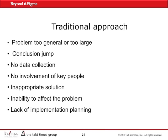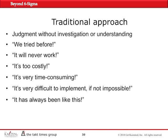They don't consult with any key people. Problem solving is mostly done by one person who has pre-decided that he has all the information necessary to solve the problem. As a result, they come up with an inappropriate solution and don't know exactly how to implement it correctly. They render judgment without any correct investigation or understanding of the problem. They philosophize that we've tried it before, it will never work, it will be too costly, it's going to take a long time, and it's very difficult — if not impossible. As a result, we are not going to do it, or it has always been like this, so why bother to change it?